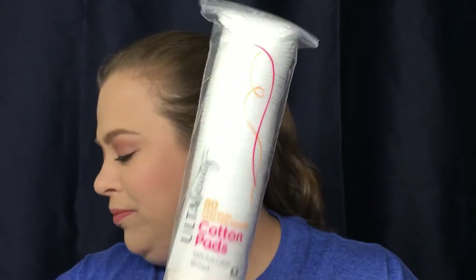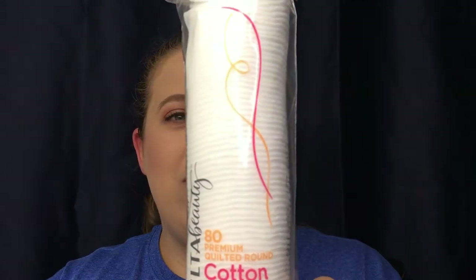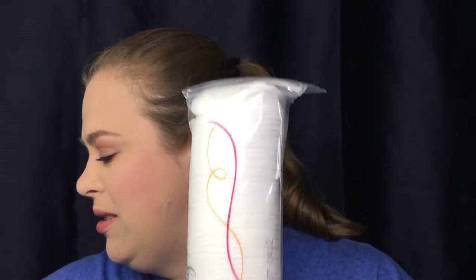I picked up some more cotton pads. I was buying ones from Walmart but they would get little fuzzies everywhere. These are the Quilted Rounds, and I really like them — they're soft, they don't have a lot of fallout when I wipe off my makeup. So I got a backup of those.